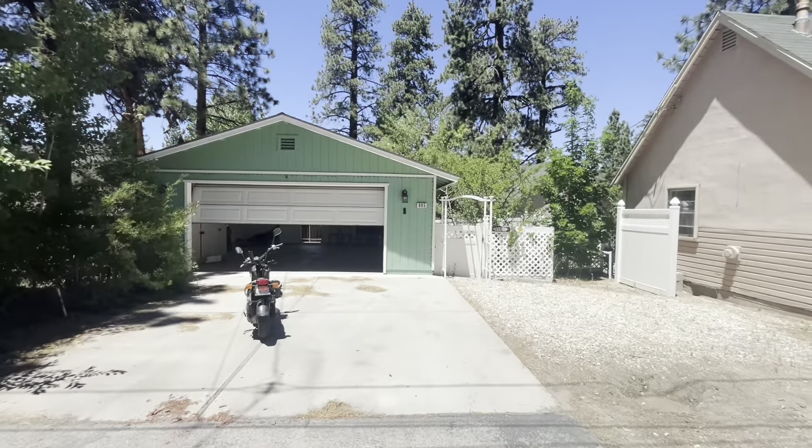Hi everyone, it's Rachel Smith over at Compass Real Estate up in Big Bear Lake. Today I'm walking you through 605 West Aeroplane, just hit the market for $415,000. Come check this cutie pie out!